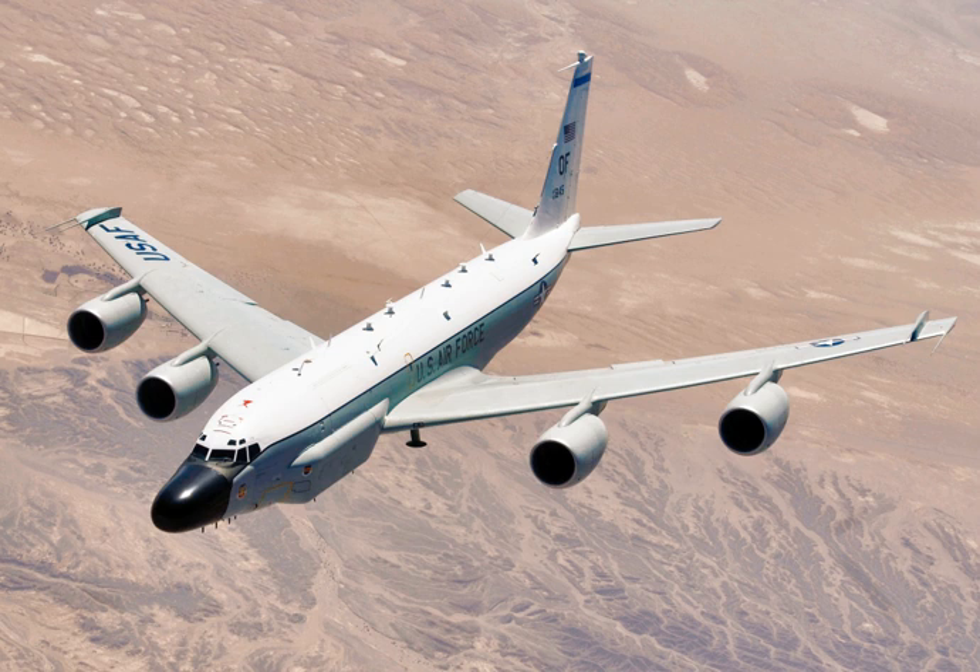The sole RC-135X Cobra I was converted during the mid-to-late 1980s from a C-135B telemetry range instrumented aircraft, serial number 62-4128, with the mission of tracking ICBM re-entry vehicles. In 1993, it was converted into an additional RC-135S Cobra Ball.